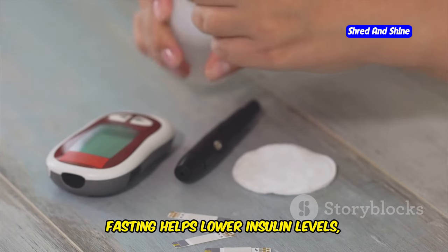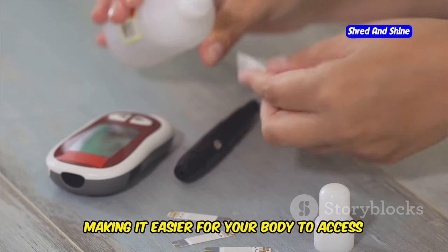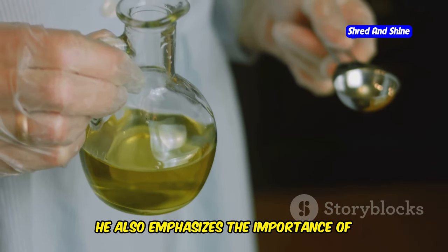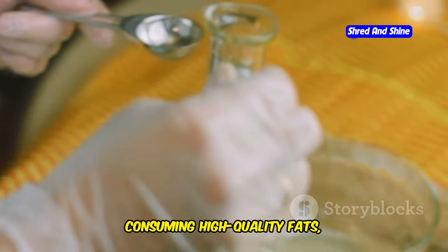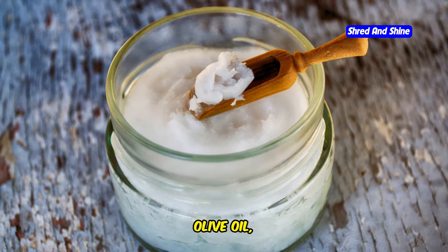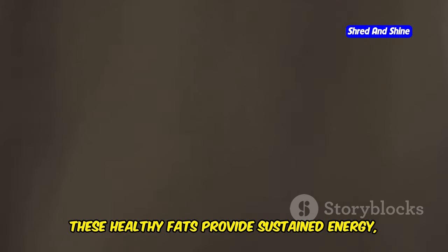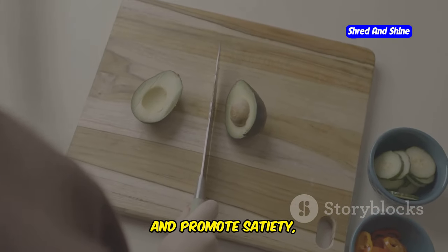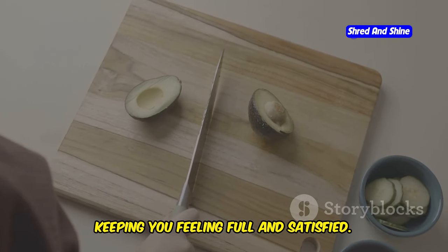It's important to consume high-quality fats, such as avocado oil, coconut oil, olive oil, and grass-fed butter. These healthy fats provide sustained energy, support hormone production, and promote satiety, keeping you feeling full and satisfied.